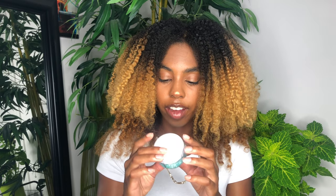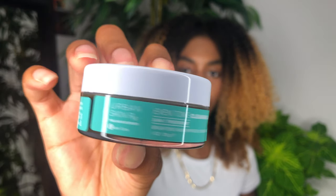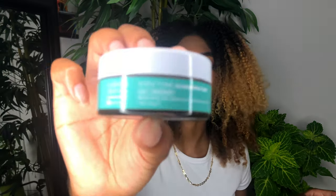Next I have the Urban Skin Rx Even Tone Cleansing Bar. Let me open this. It says three-in-one treatment — brightens and improves uneven skin tone. I've seen YouTubers and other people use this. I'm going to try it, and it smells refreshing. I have sensitive skin so I'm hoping it works. A lot of influencers have been using this.